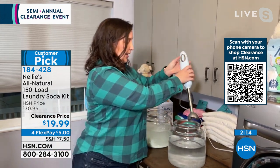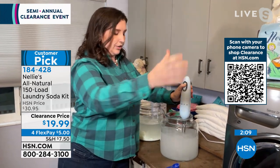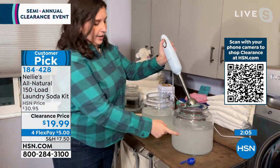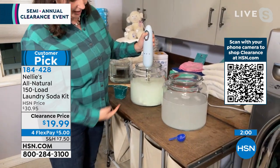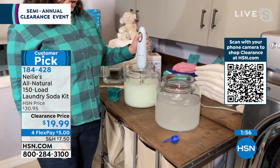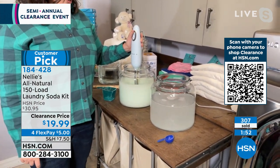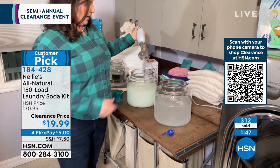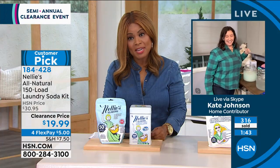We're going to pretend like we're a washing machine. I'd rather have my clothes in that nice clear soda instead of a chunky conventional detergent — you can even see the chunks flying around in that. Nellie's is so much cleaner. We've already sold more than half the quantity — we didn't have a lot to go around.